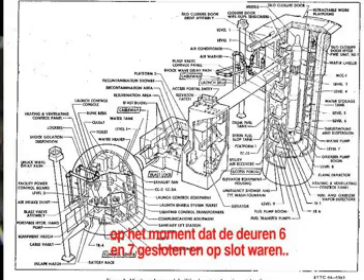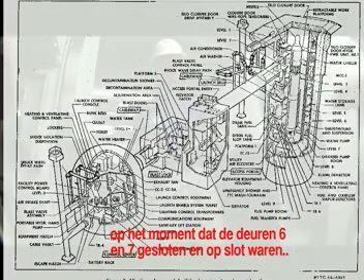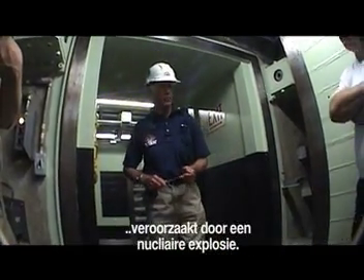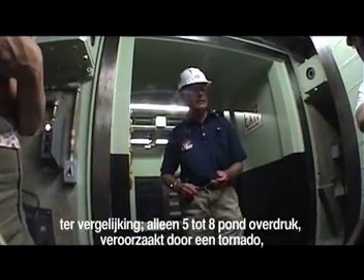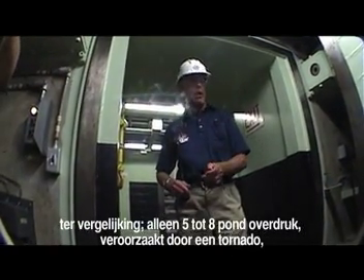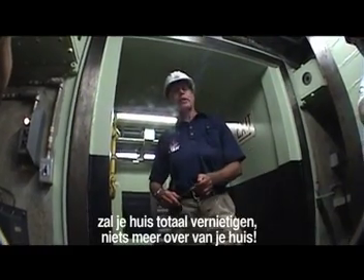Once blast doors six and seven here at this first blast lock were closed and locked, they protected against over 300 pounds per square inch of overpressure produced by a nuclear blast. In comparison, only five to eight pounds per square inch of overpressure produced by a tornado will completely destroy your house — nothing left of your house.